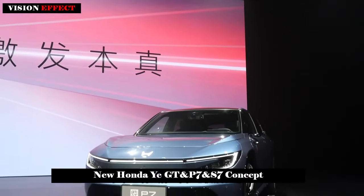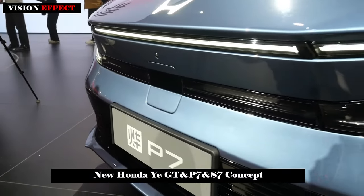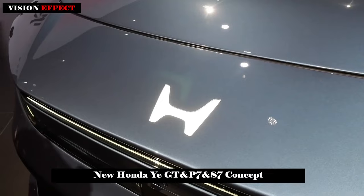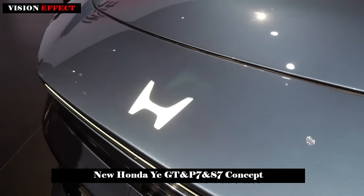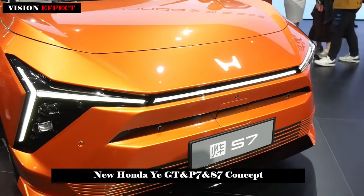The first two models to arrive will be the YI-P7 and YI-S7. They will use a newly developed EV platform that is available in dual single-motor, rear-wheel-drive and dual-motor, all-wheel-drive configurations.